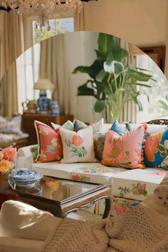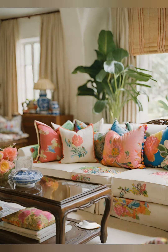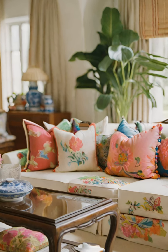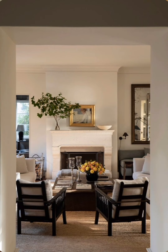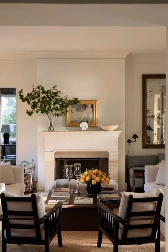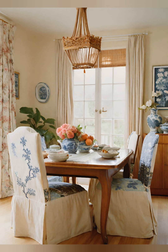Incorporate vintage furniture pieces like a distressed wooden table, a clawfoot bathtub, or an antique dresser. Layer the space with cozy textures like knitted blankets, plush cushions, and fluffy rugs to enhance comfort and warmth.